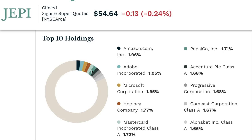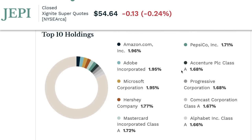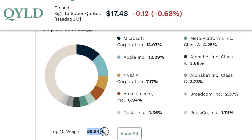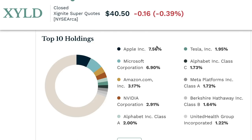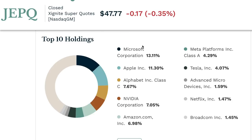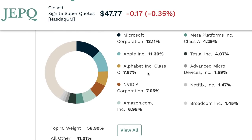Pay close attention to how much of the top ten holdings make up the percentage of each ETF. JEPI is actually really diverse — the top ten holdings only make up 18%. QYLD has some of the Magnificent Seven stocks at 60% of its top ten, which tells you right away it follows the QQQ. XYLD also has some of the Magnificent Seven, with the top ten making up about 31%.